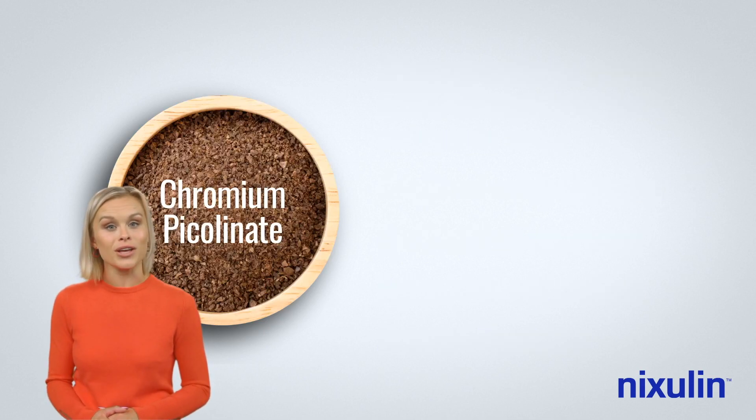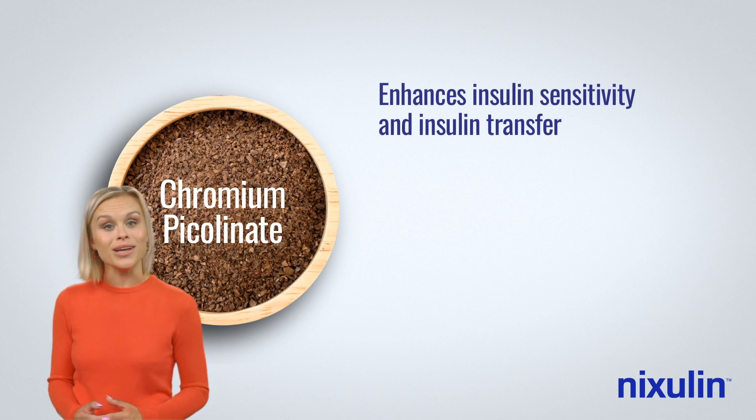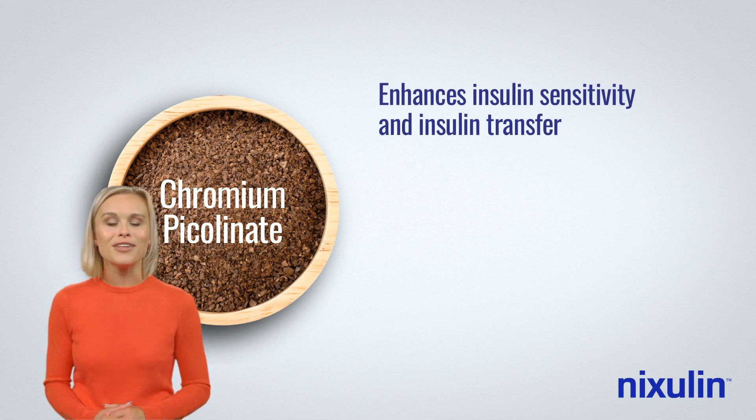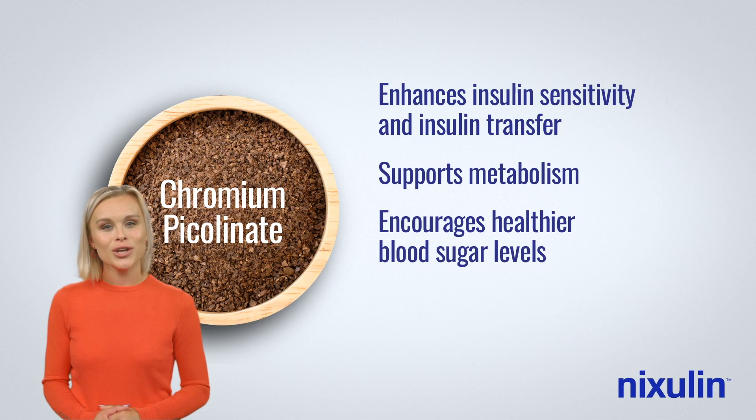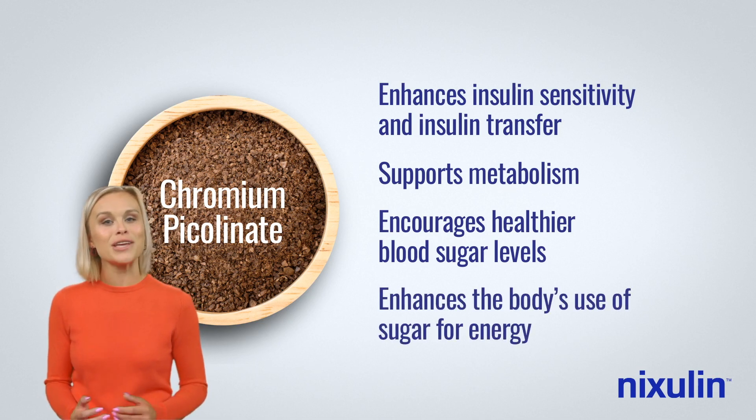Chromium picolinate enhances insulin sensitivity and insulin transfer into cells by helping to boost the number of binding sites on the surface of cells in the gut — processes that support metabolism, encourage healthy blood sugar levels, and enhance the body's use of sugar for energy.